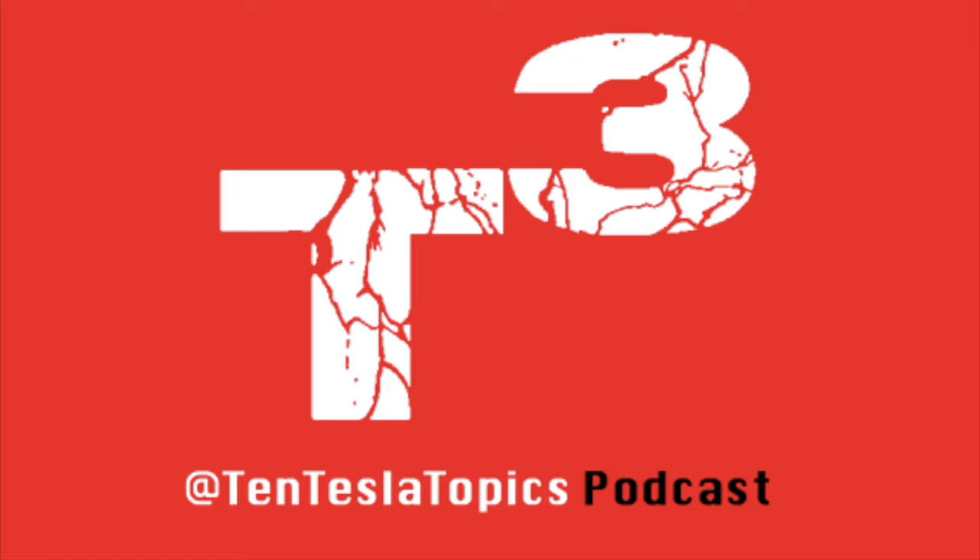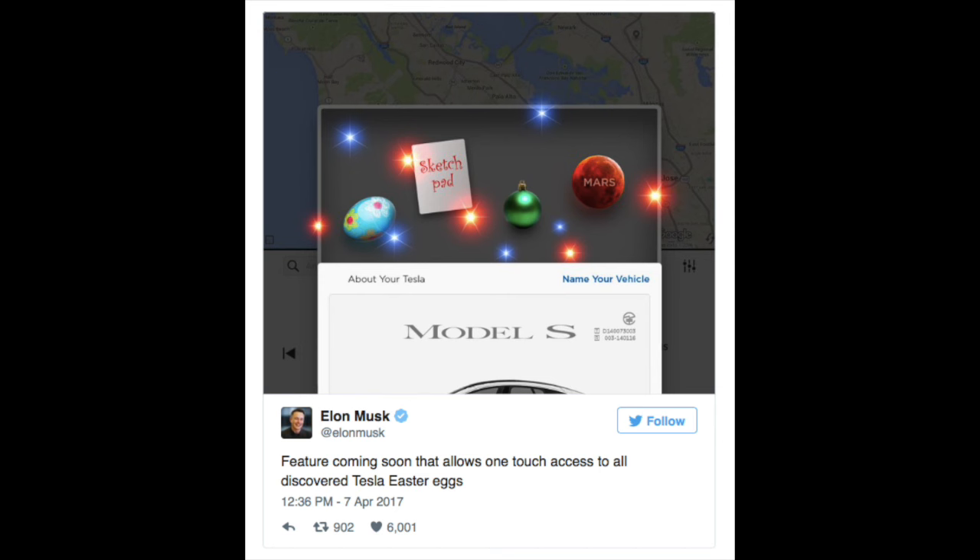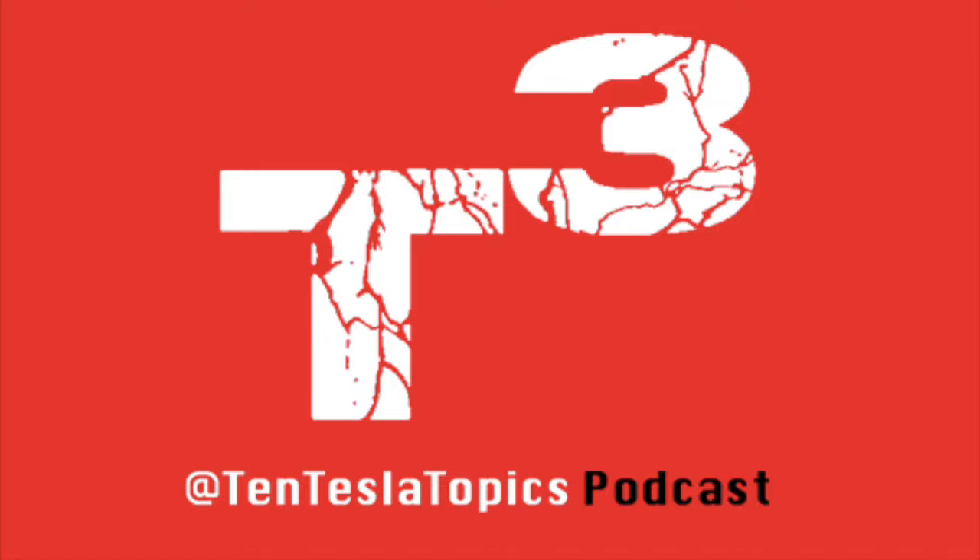Topic number one comes from Teslarati. As mentioned several times in previous episodes, Tesla cars are filled with a bunch of Easter eggs and little secrets. According to Elon Musk, a new Easter egg basket feature will be arriving in an over-the-air software update that will bunch up all previously discovered Easter eggs in a single place so you can access them all at once. He tweeted: 'Feature coming soon that allows one-touch access to all discovered Tesla Easter eggs.' The Christmas tree ornament probably represents the Model X's holiday show Easter egg, the red planet is the Easter egg that sends your car to Mars in Maps, and the sketchpad represents the newest sketchpad feature. What other Easter eggs do you want to see? Let me know in the comments down below.